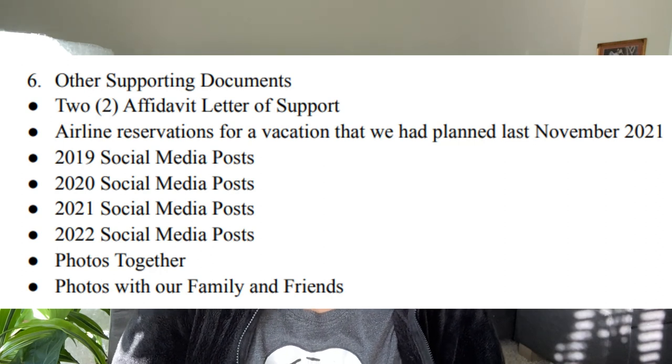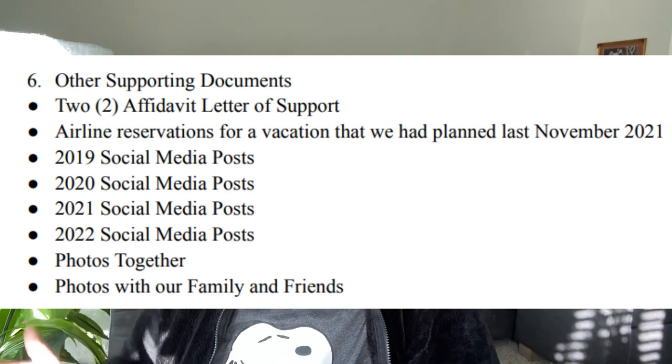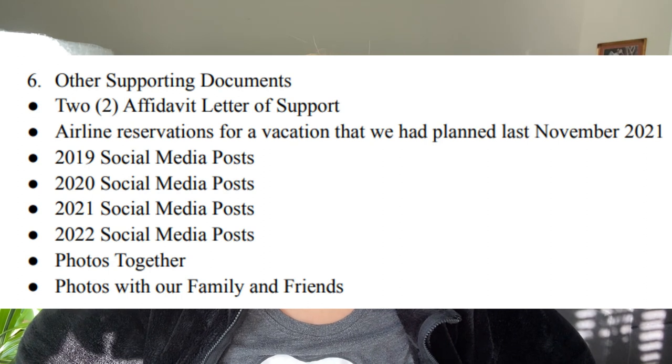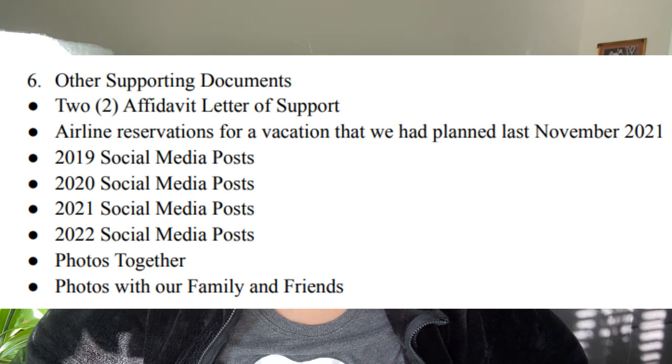I submitted social media posts from 2019, 2020, 2021, and 2022 — Facebook posts about us with my husband tagged in them. I also submitted some photos together; three or four photos is enough, you don't need to submit a lot. We also need to provide some photos of us with other people, so I submitted three of those. When it comes to your photos, you need to put your alien number on the back so that if one gets lost, the officer or workers can identify who it belongs to. You really want to make sure your documents can be found easily.